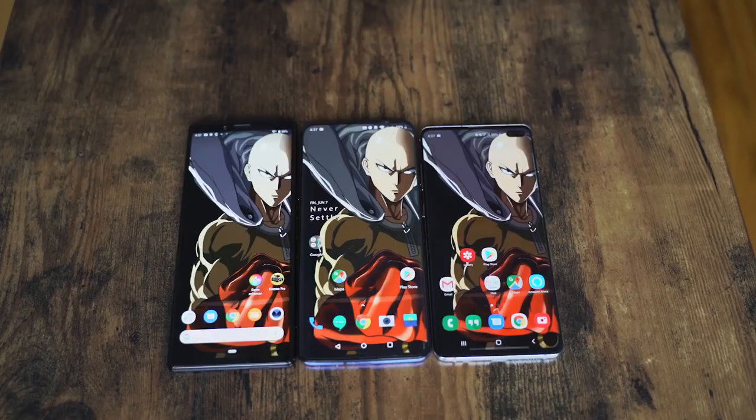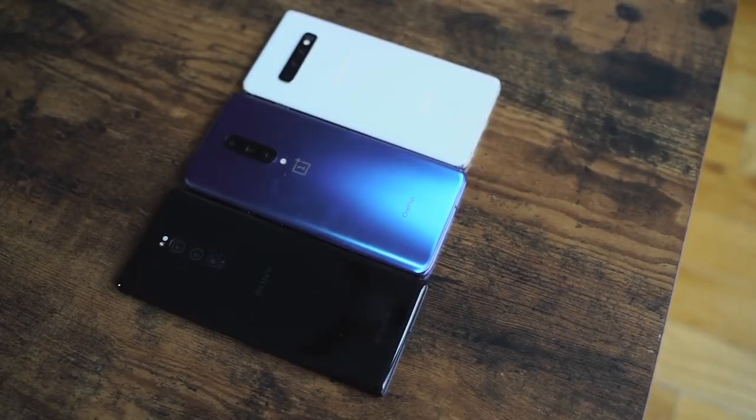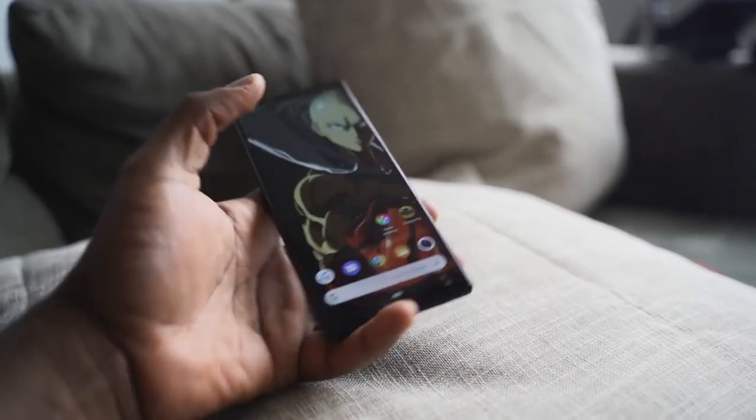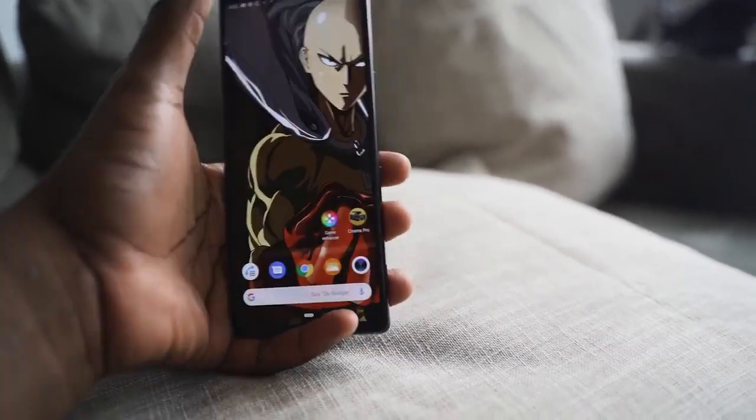When you look at it side by side with devices like the Galaxy S10 Plus and the OnePlus 7 Pro, you can see it's slightly taller than the OnePlus 7 Pro and also slimmer than both devices. You can see how thin it is, though it is a little bit difficult to get to the top of the device while navigating across the screen.